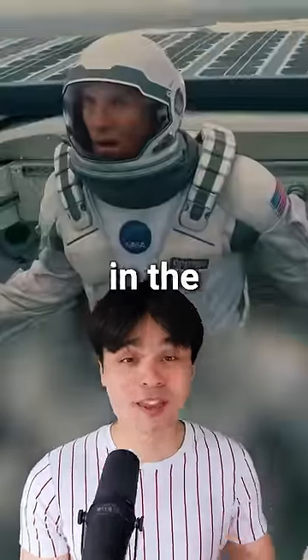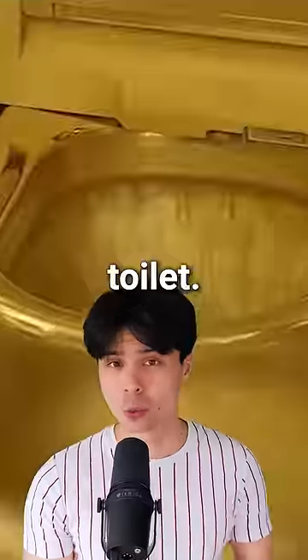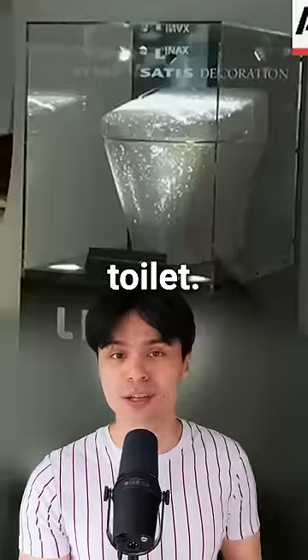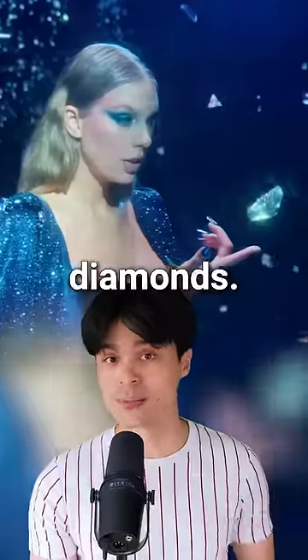This is the most expensive toilet in the world. At first, you might think it's the Shrine to Lenin, a solid gold toilet, or the Swarovski Crystal Toilet, but this toilet is made with something more valuable than gold or diamonds.